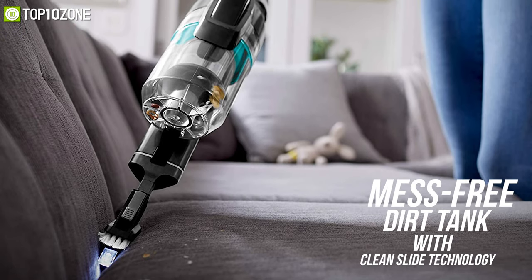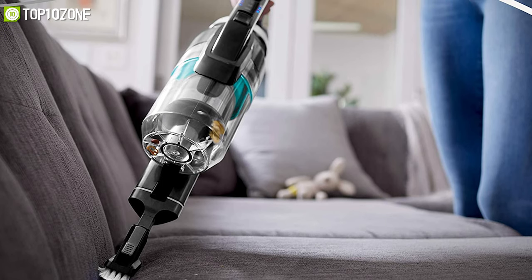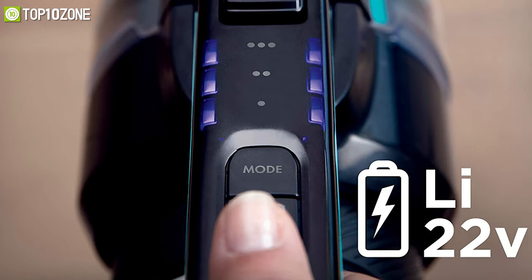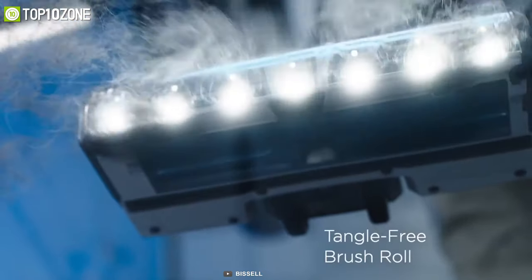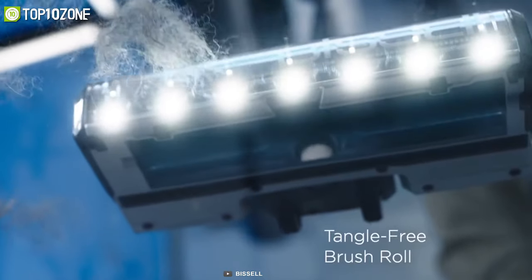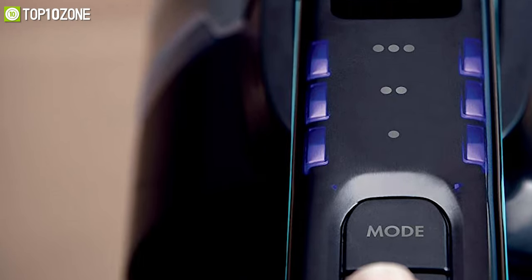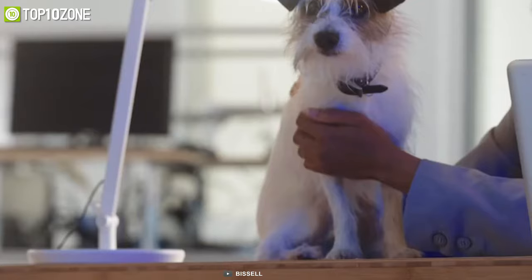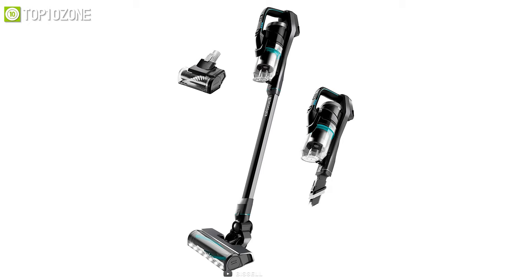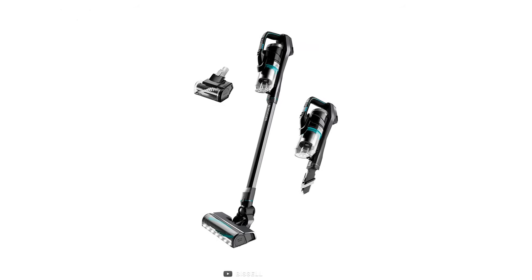It comes with a mess-free dirt tank with Clean Slide technology that allows you to control the dust and dander to eliminate cleanup effortlessly. Packed with a 22-volt lithium-ion battery, it offers three power modes — maximum suction, everyday cleaning, and 50-plus minutes runtime — so you can select your preferred mode as needed. If you live with a busy, active family who spends a lot of time cleaning, the Bissell Icon Pet cordless vacuum with tangle-free brush roll is what you're looking for.